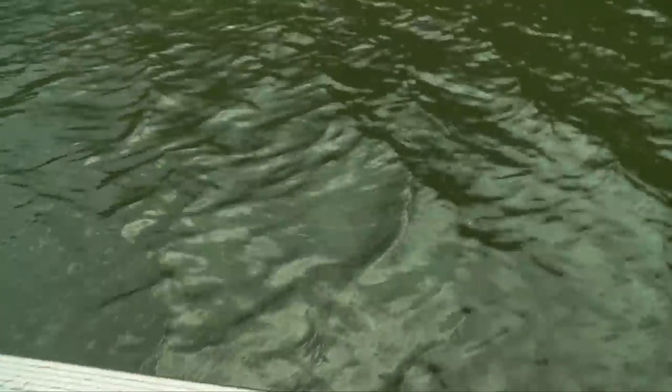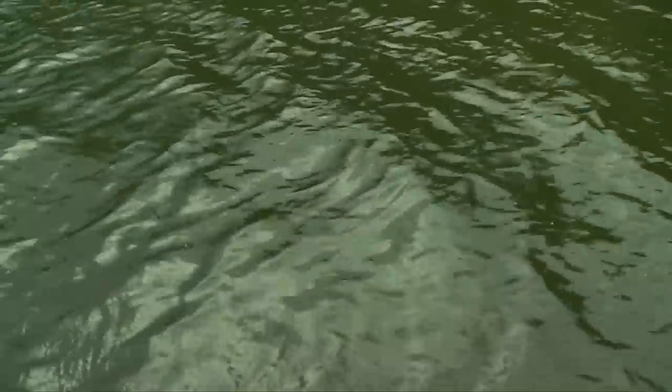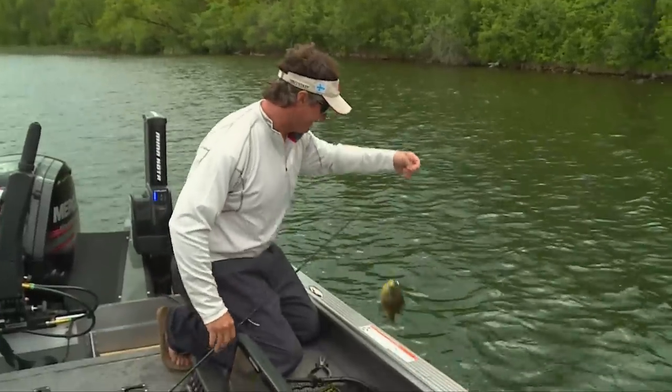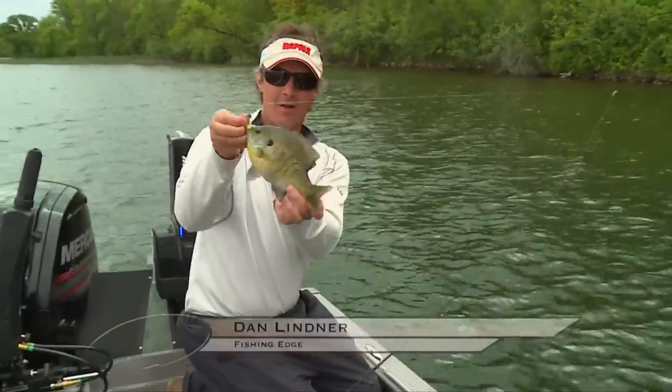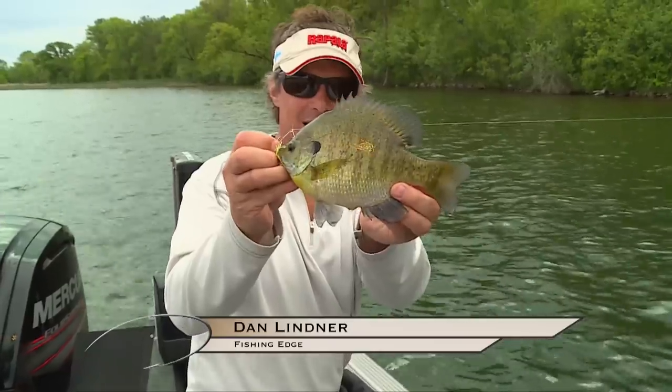They like that spinner, dude — look at it! It's so much fun, man. It really is a blast catching bluegills that are that big. Look at the size of that thing.